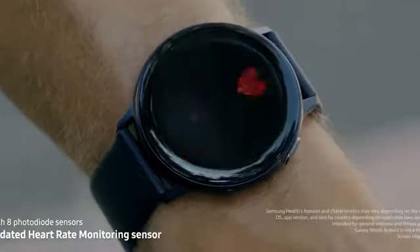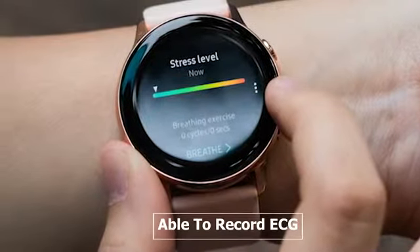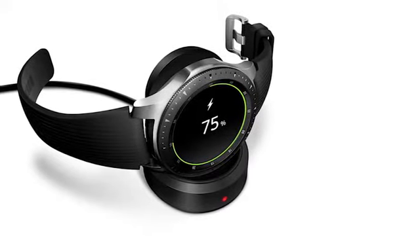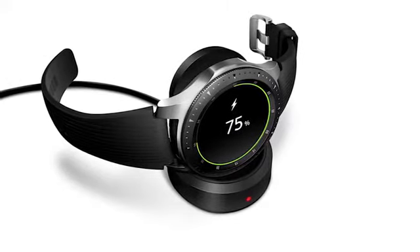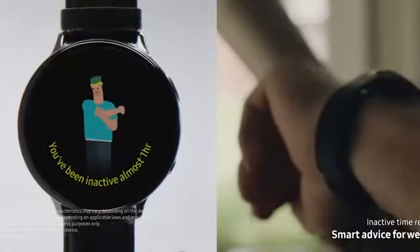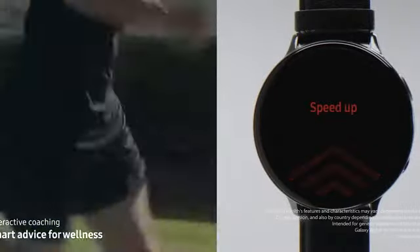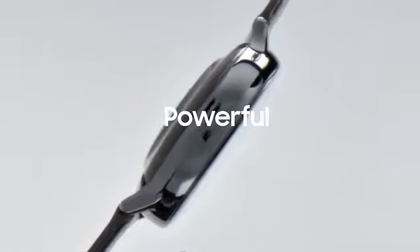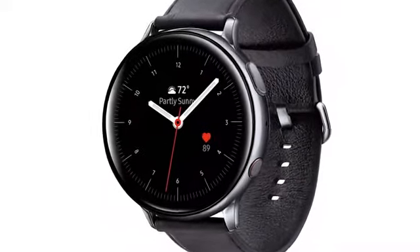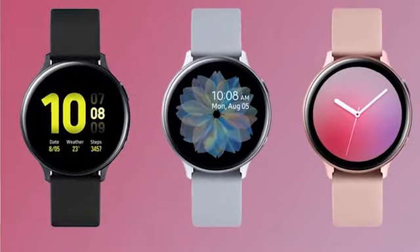It has an upgraded heart rate sensor, accelerometer, GPS, and GLONASS, and it will also be able to record your ECG. The 40mm version has a battery life of 1.5 days while the 44mm has a duration of 2 days on a single charge. The Active 2 can be found in both LTE and Bluetooth 5.0 versions compatible with both iOS and Android. It has integrated Bixby support and you can sync the watch with your phone to stream your favorite playlist from Spotify, and also watch YouTube videos. The Active 2 is IP68 rated and can go up to 50m underwater while featuring a military standard 810G body.